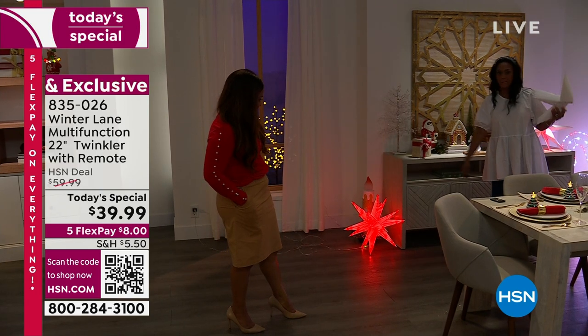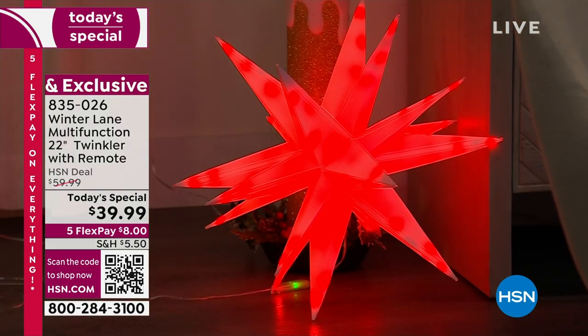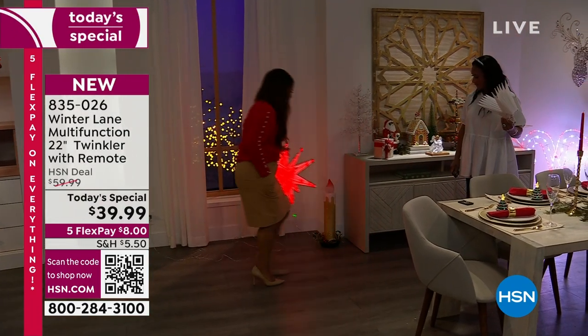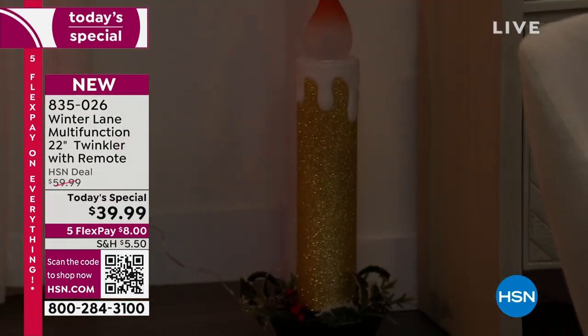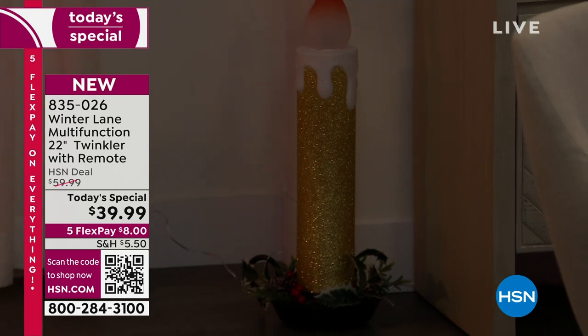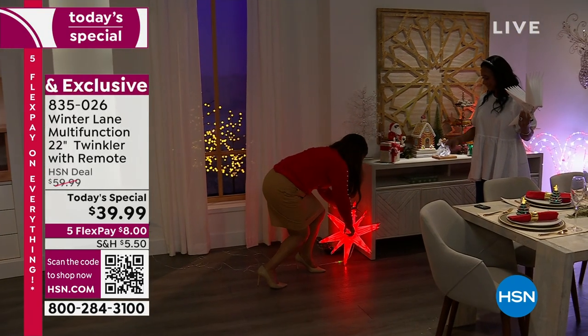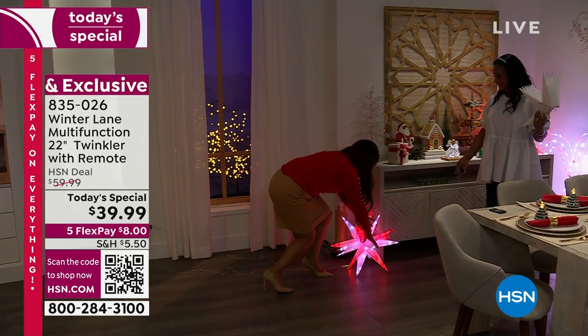Look how pretty that is — you've got the red there. Without it, it's like, you know, you've got a pretty house but it's a bit boring. Let's add some jazz, let's get the party started. And then you really want to wake everybody up — you walk in and everybody's like, this is going to be a good time. So chic, so elegant.